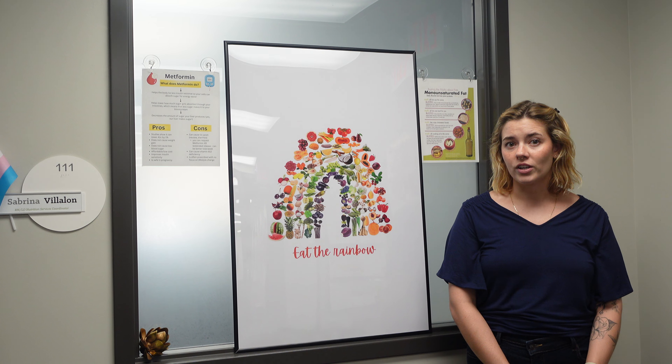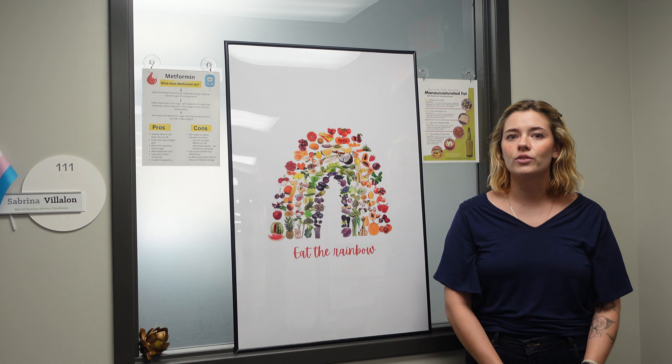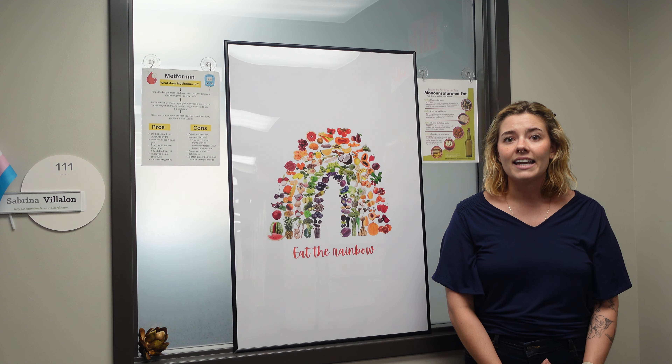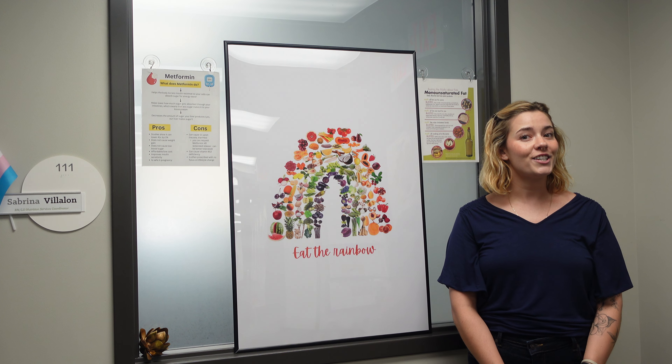To help dispel this confusion, the FDA is supporting the food industry's efforts to standardize the use of the term best if used by. This labeling is simply related to optimal quality and not safety. So look for this change to come.